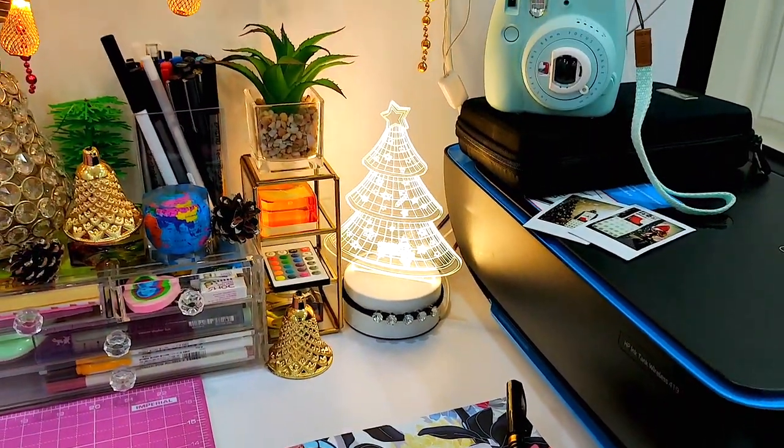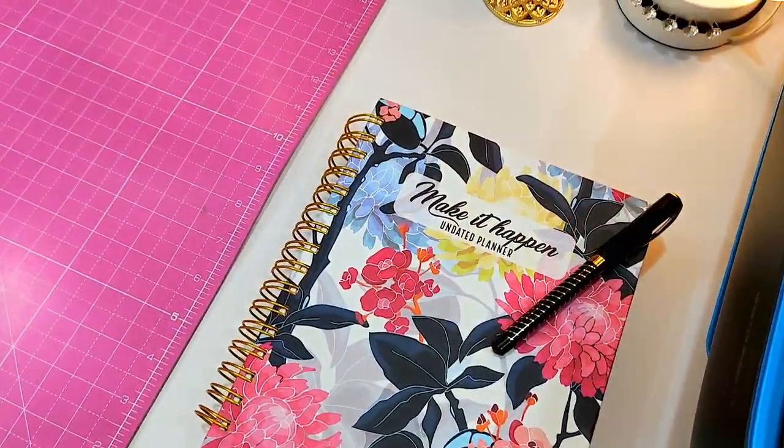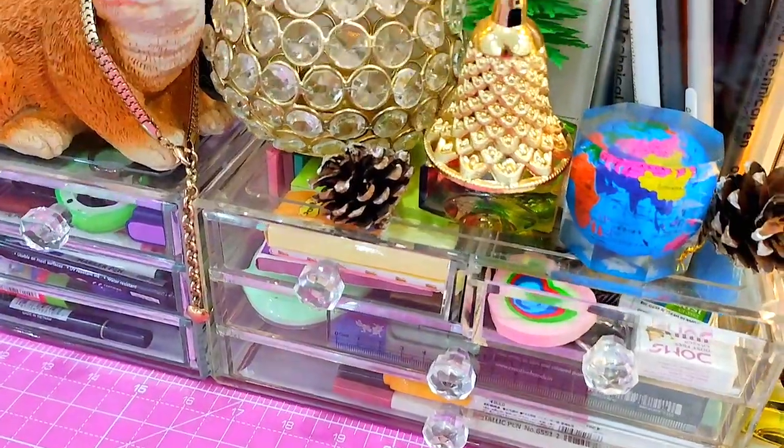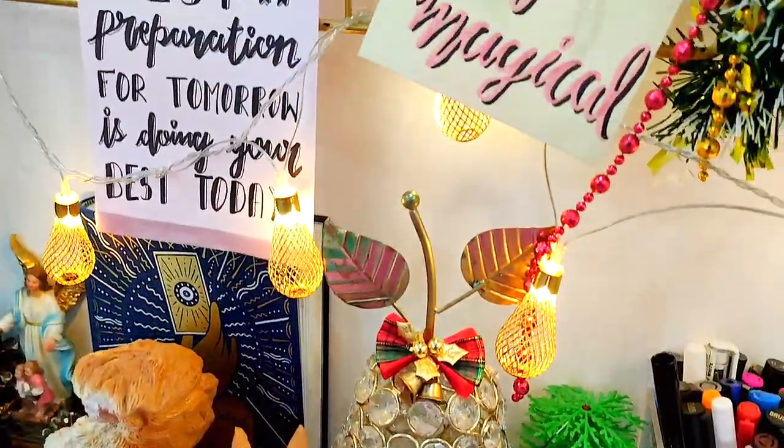Now let's move on to the planner that I will be using in 2023, which is Make It Happen, an undated planner by the June Shop. This video is not at all sponsored by them, so you can click the link in the description box.